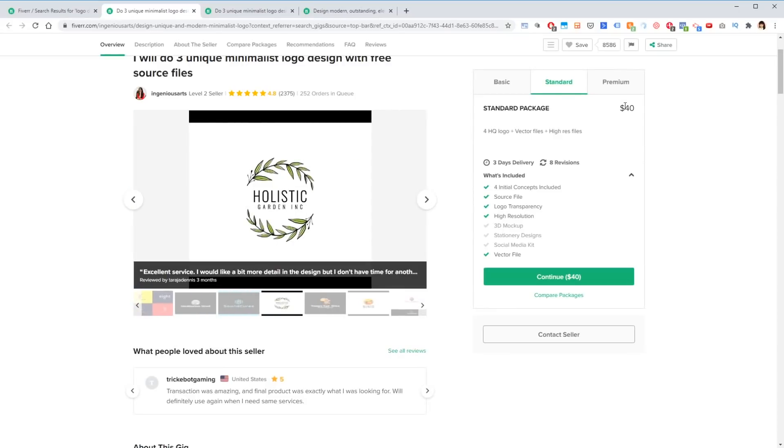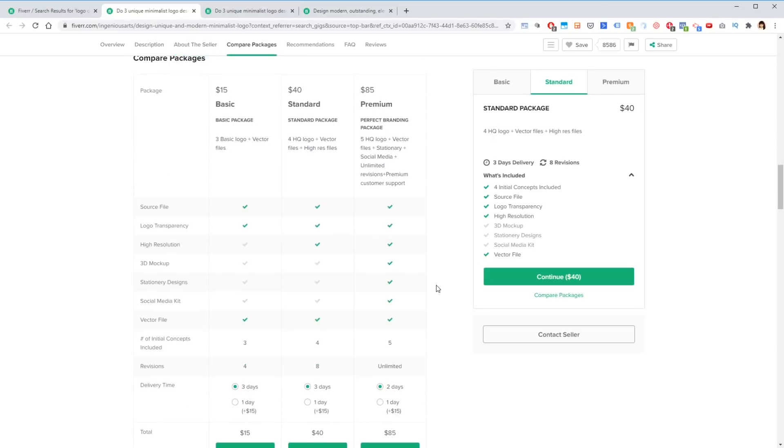Another thing I look for is the price point — this is all under $50. I also want to make sure that I get multiple initial concepts, because what you don't want with logo design is the designer only giving you one initial concept where you don't have the option to see what other possibilities you might have. This is very important to me. And then the other thing was revisions — if you scroll down there is a breakdown table that shows you in more detail how many revisions you get.